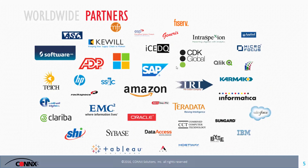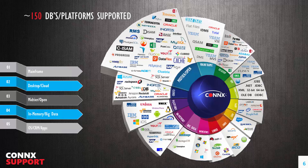We also have a number of partners ranging from Microsoft, SAP, Software AG, and Teradata, to name a few. The core part of our business is our support for over 150 data sources and platforms, including mainframe databases, desktop databases, mid-tier, in-memory big data, and a variety of CRM and application-world sources. We're always continually adding data sources on a regular basis.